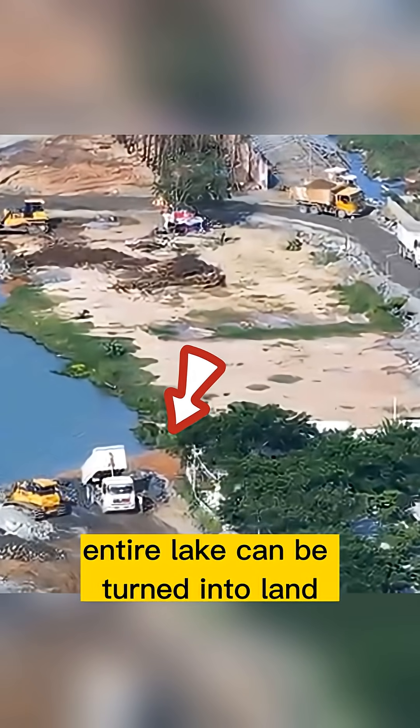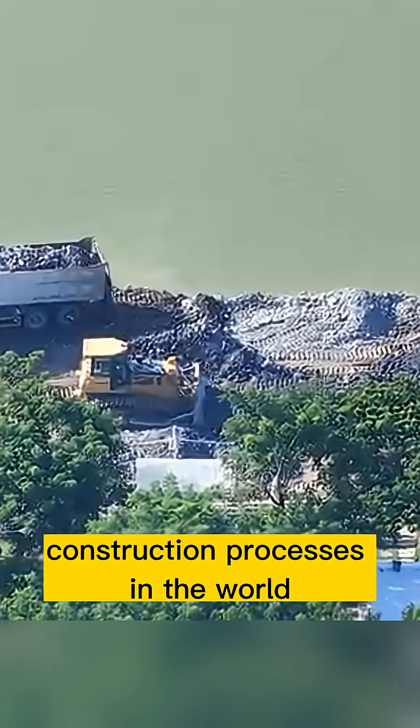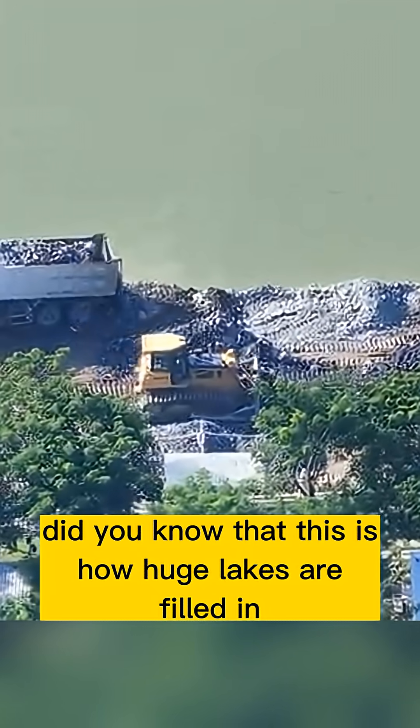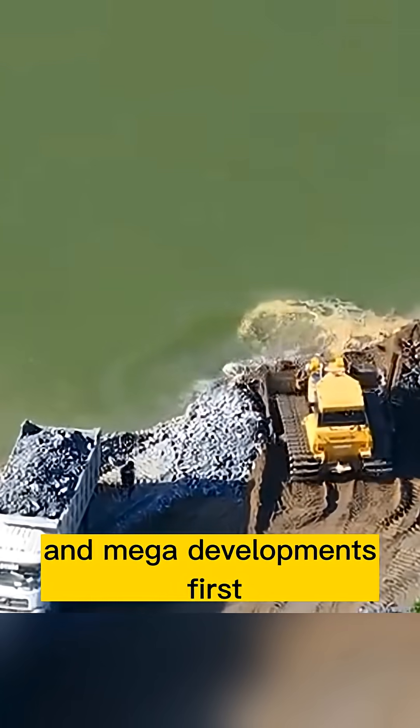Wait until you see how an entire lake can be turned into land. It's one of the most extreme construction processes in the world. Did you know that this is how huge lakes are filled in to create new residential areas and mega developments?